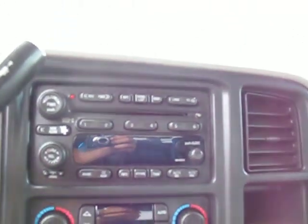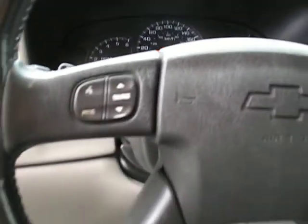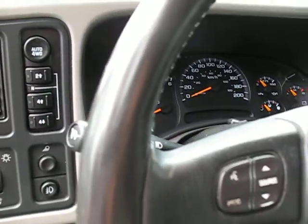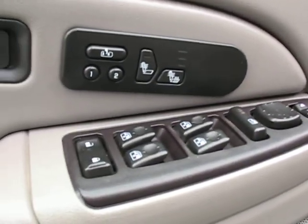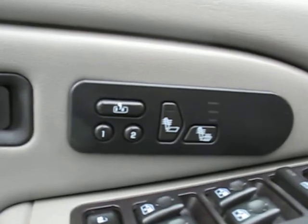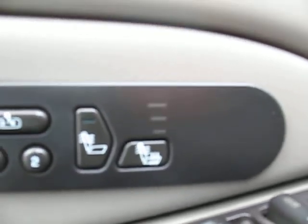It has a six-disc CD changer with all the steering wheel controls including volume controls for the stereo. It is very loaded with fog lights and push-button four-wheel drive.